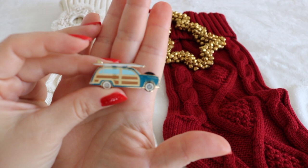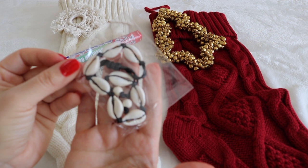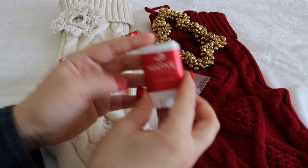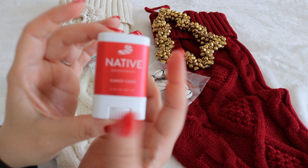Going with the surfer girl vibes, this is a coquina shell anklet because we live in beach sandals about ten to eleven months out of the year. We use natural deodorant — we made the switch about five years ago and have gone through many brands. We have a tried and true, but we've heard people raving about Native at Target, so I thought a mini size would be a good trial since a lot of them end up not being great. It's also a holiday edition, which is fun.